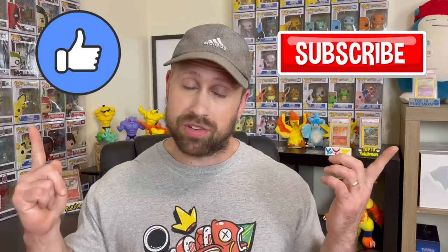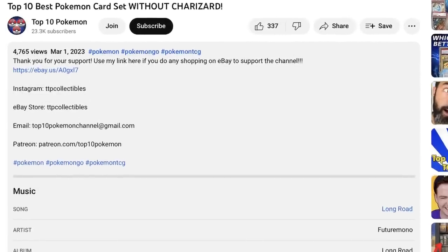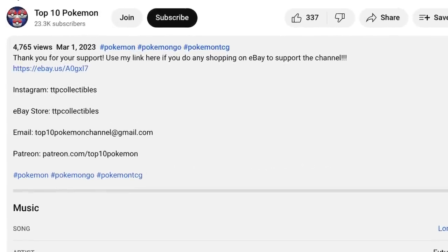No sponsorship this week, just good old-fashioned me, so please give the video a like and be a subscriber if you're not already. I would really appreciate it. And if you would please use my eBay affiliate link to support the channel — if you do any shopping on eBay, it gives the channel a small kickback. Let's ease it in nice and slow in this auction recap, starting off with some graded Scarlet and Violet cards.